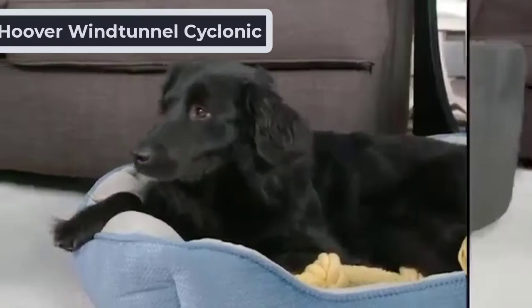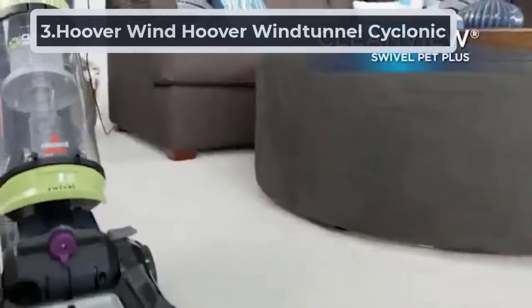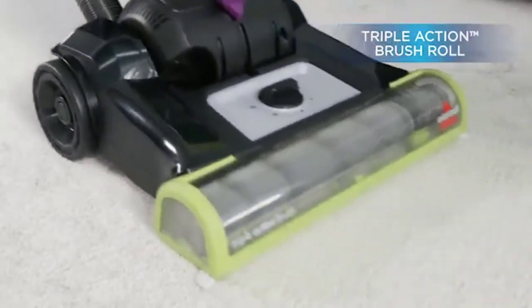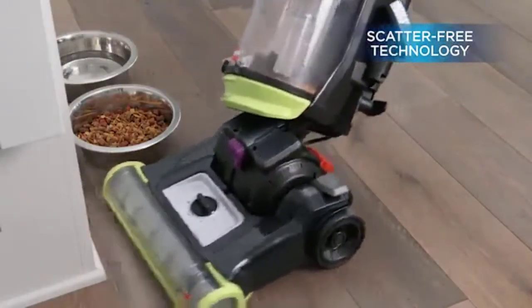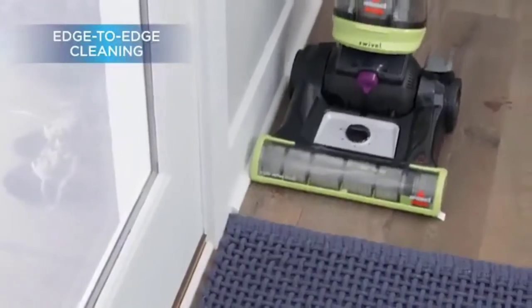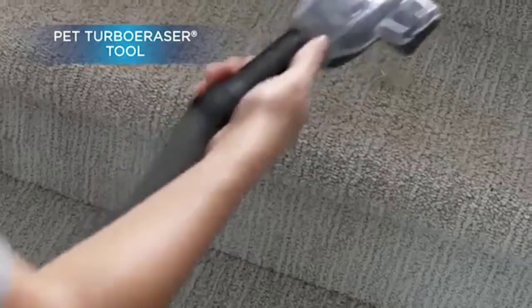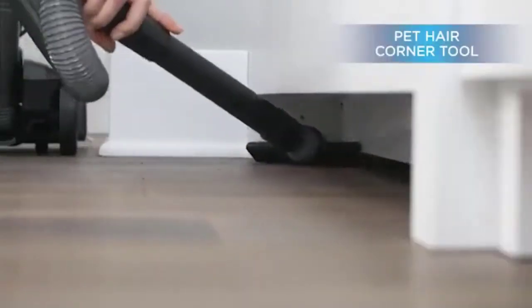At number three, the Hoover WindTunnel Cyclonic. It has a premium look and superb activity. It is a powerful corded tool with an extra-long cord for use in long rooms without constantly changing the power adapter. The 15-foot cord can reach higher positions.